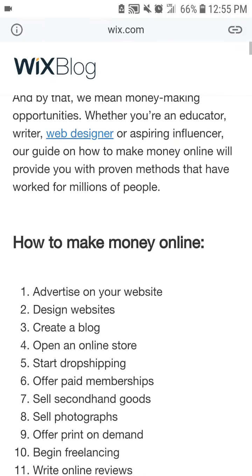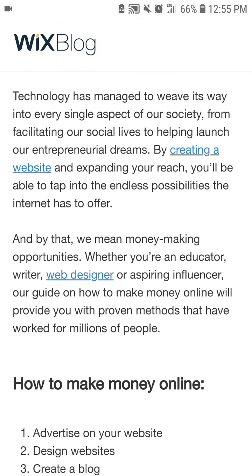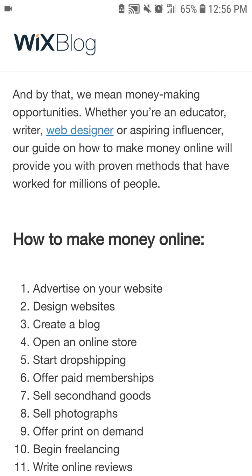Technology has managed to weave its way into every single aspect of our society, from facilitating our social lives to helping launch our entrepreneurial dreams. By creating a website and expanding your reach, you'll be able to tap into the endless possibilities the internet has to offer — and by that we mean money-making opportunities.